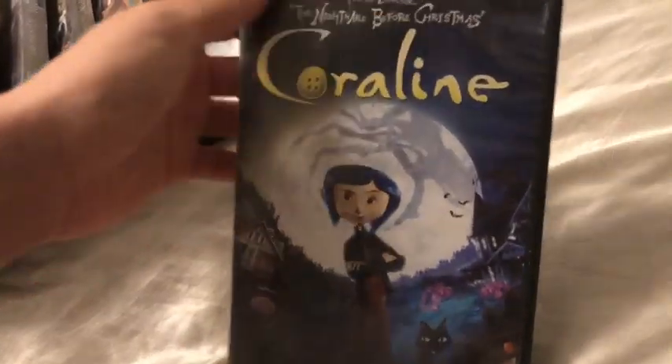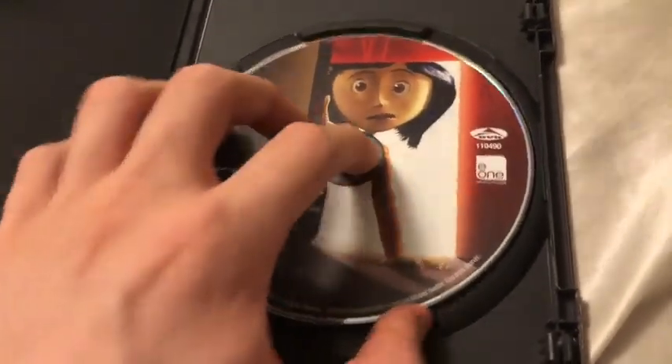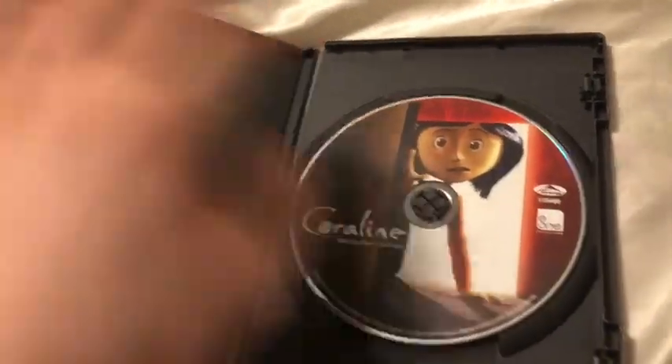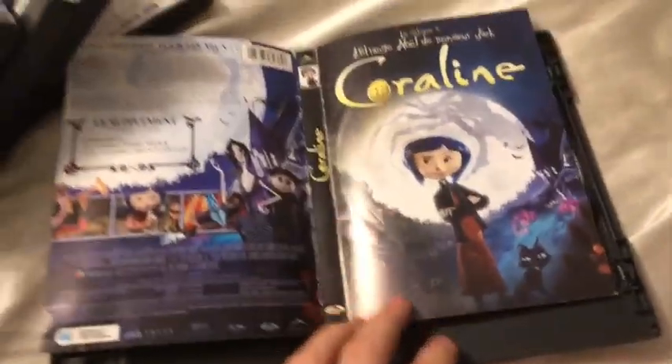This next one I've had since Christmas of 2014. This is Coraline, for 2009 as well — Focus Features. This is actually a reprint though — you want to know why? Boom: Entertainment One. And it is a little bit scratched up but it still works. Here's the French artwork.